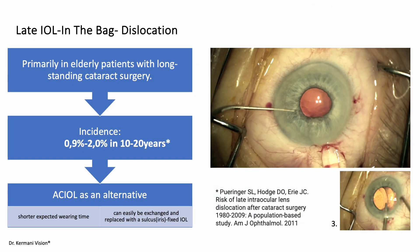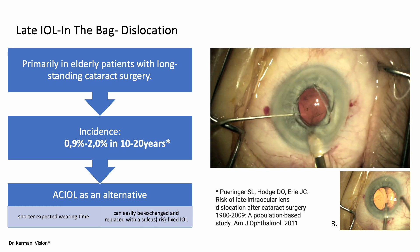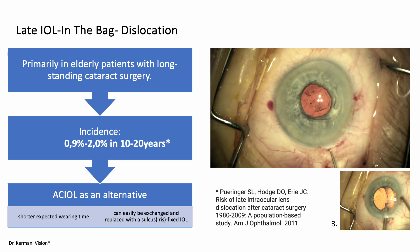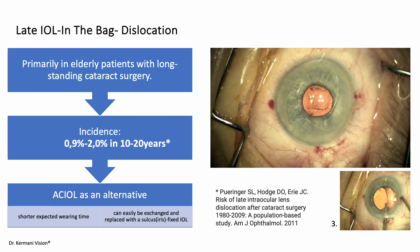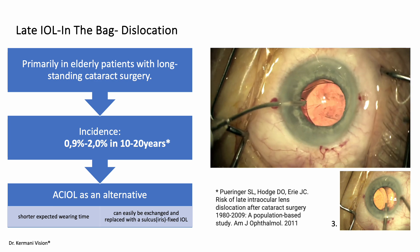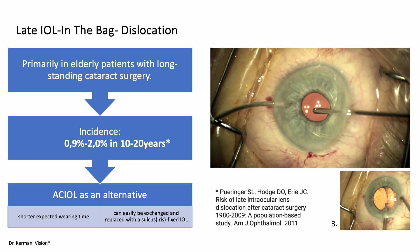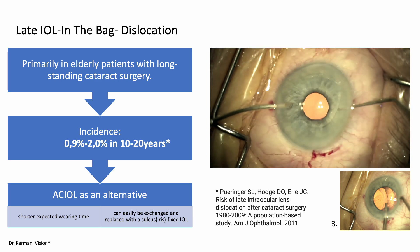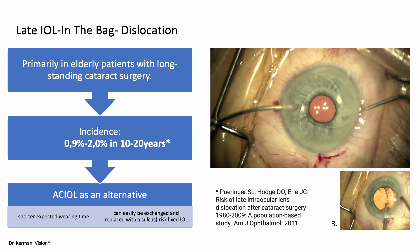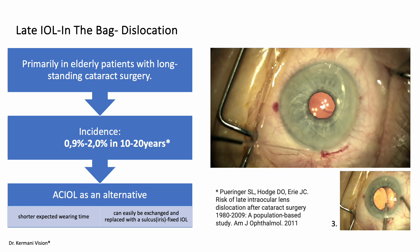I have mainly used the new AC IOL for elderly patients experiencing late IOL in-the-bag dislocation — a growing concern. While it is possible to refix or replace the dislocated lens, these procedures are technically challenging and time-consuming. Moreover, there is the risk of surgical trauma and post-operative complications. Therefore, when considering safety, the shorter expected wearing time of an AC IOL in this patient group is a key factor. Ultimately, if needed, the AC IOL can be easily replaced.